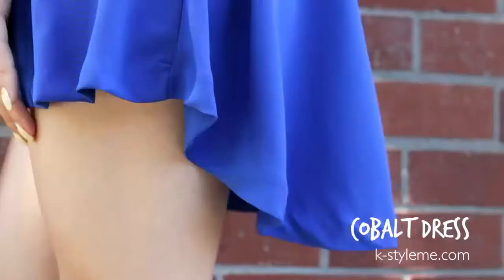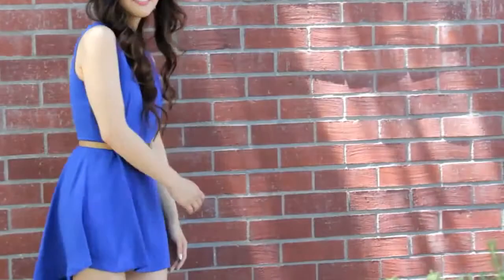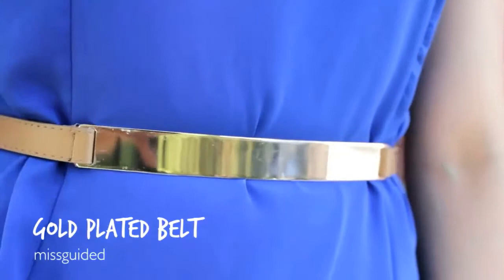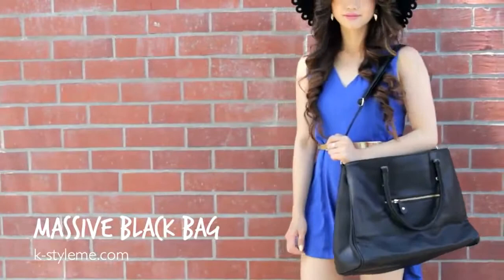For my outfit I'm wearing a cobalt blue dress with a subtle asymmetrical hemline — it's longer in the back than the front. To add a more formal element I added a thin gold plated belt, which makes it look kind of expensive. I also added a massive black bag that can store everything and the kitchen sink, and lastly a scalloped floppy hat for a resort-like feel.